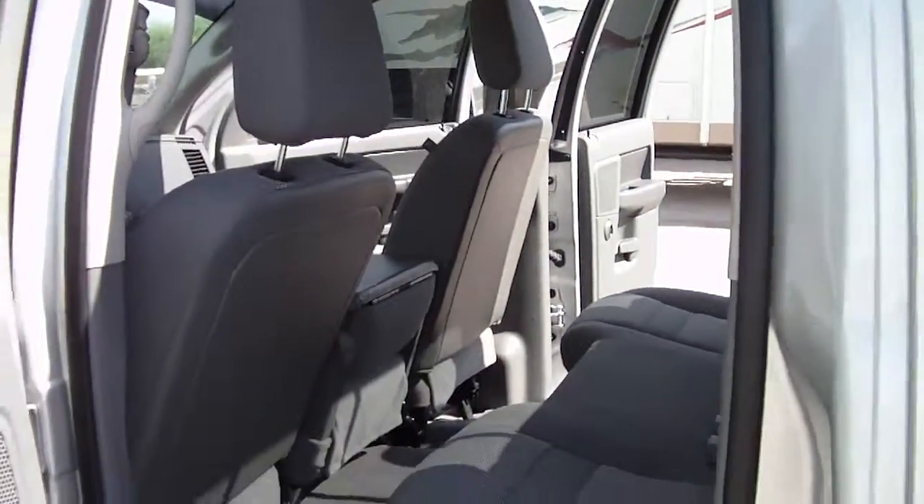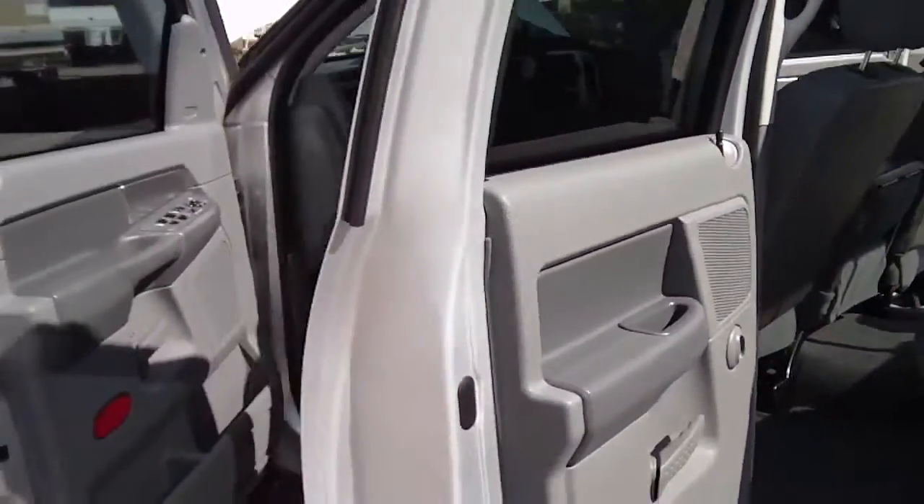It's a very, very clean pickup truck. So give us a call. 520-293-1010 is our phone number.